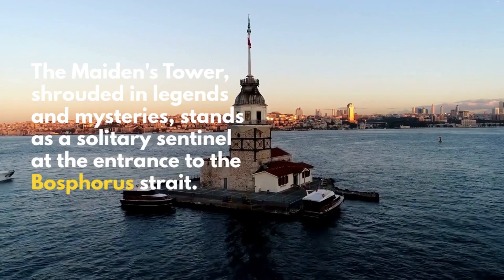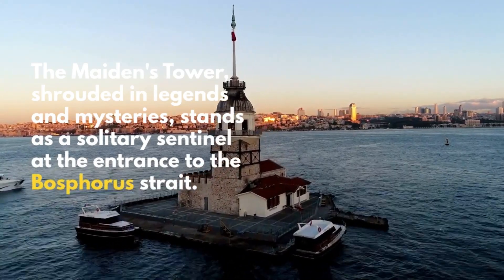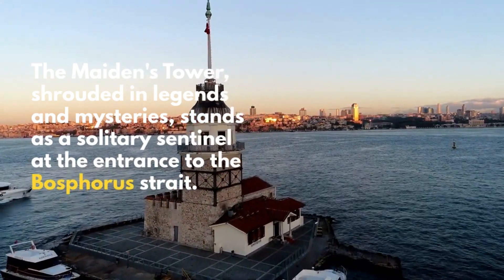The Maiden's Tower, shrouded in legends and mysteries, stands as a solitary sentinel at the entrance to the Bosphorus Strait.